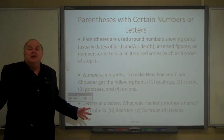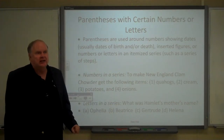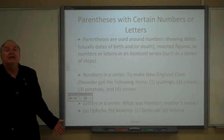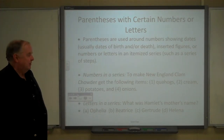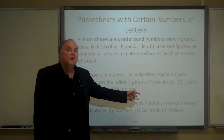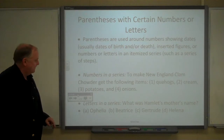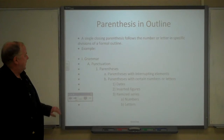Or sometimes letters in a series — you would do the same thing. You see this a lot in multiple choice tests. In fact, the SAT does multiple choice this way: '(A) Ophelia? (B) Beatrice? (C) Gertrude? Or (D) Helena?' I'm not going to tell you the answer — you probably should know that.